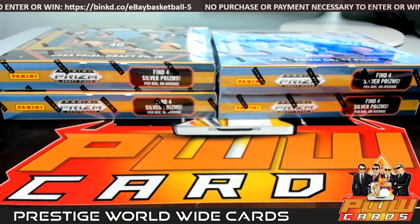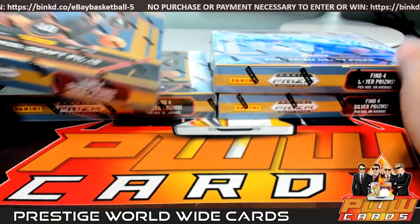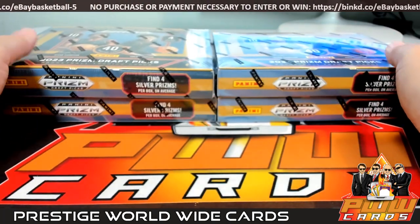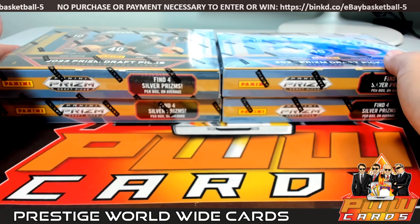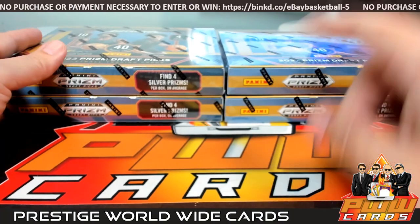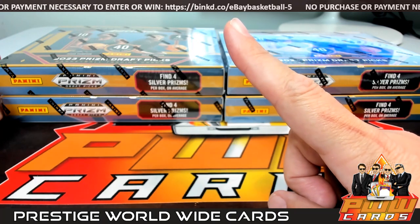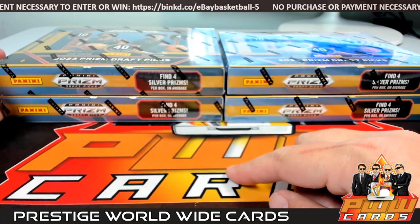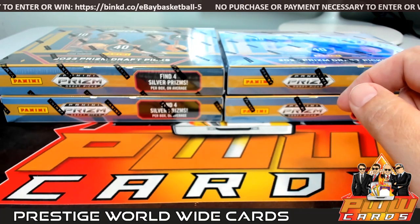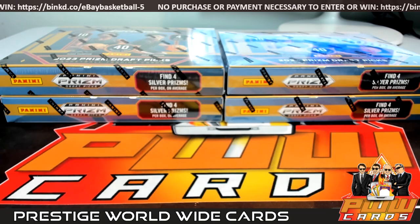Good evening everyone, this is Scott with Prestige Worldwide Cards, PWW Cards. We are getting ready to do another four box quarter case break of 2324 Prism Draft Picks Basketball. These are four hobby boxes. This is eBay break number two, Saturday November the 4th. This break is sponsored by eBay's Case Breaking Sweepstakes. The link is https://binkd.co/ebaybasketball-5. It will tell you how to enter, all the rules and regulations, and the possible prizes available. That link is also available in the description of the eBay items. Appreciate eBay and their sponsorship of this break.